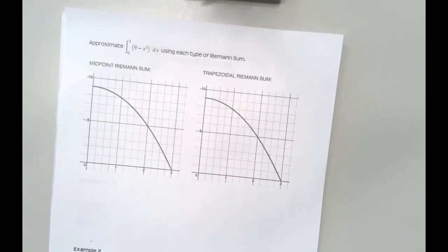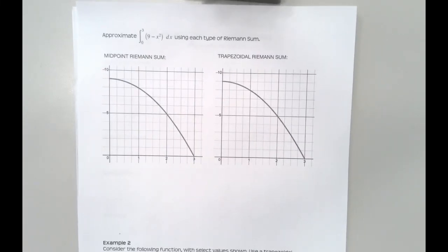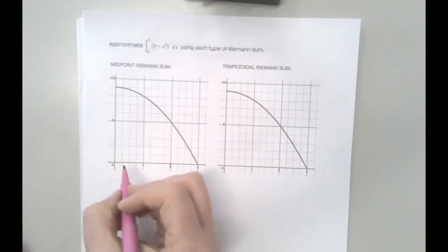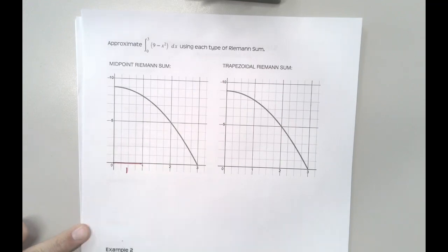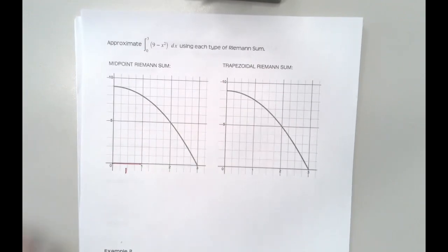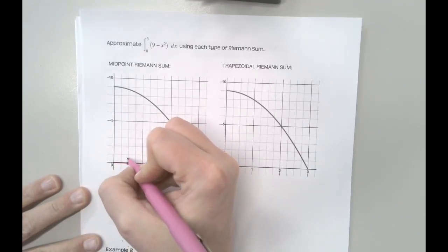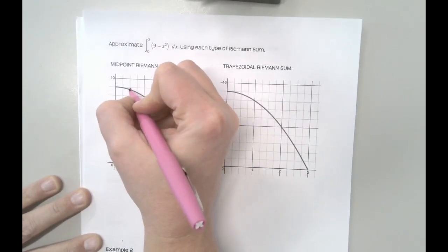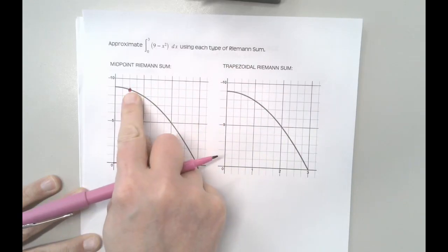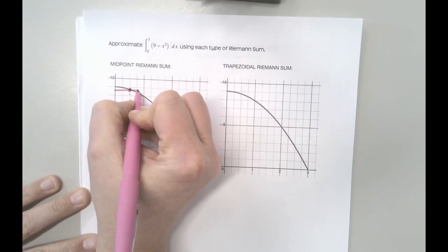For a midpoint Riemann sum, I'm going to use the same intervals but find the midpoint of each. My interval from 0 to 1 has a length of 1, and the midpoint would be at 0.5. I follow that line up to the function, and that point — which I'll have to calculate — is where I put the height of my rectangle.